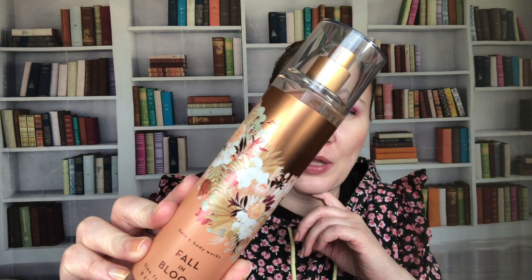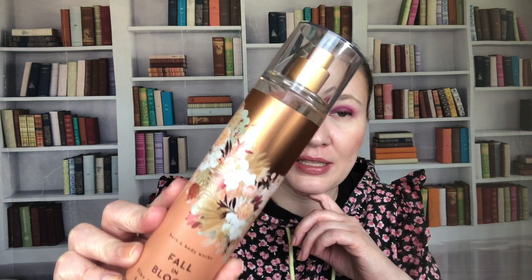Fall in Bloom — I loved this one. Notes are juicy plum, wild blooms, and velvet moss. I like the packaging on this version; the faceted bottles aren't my favorite.